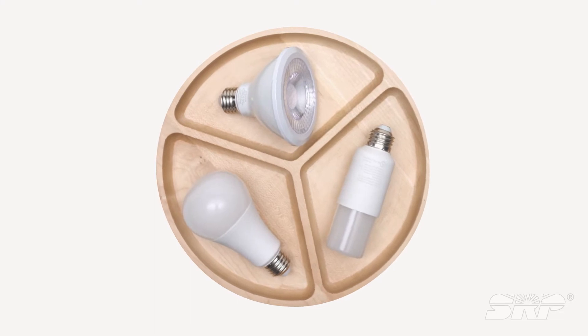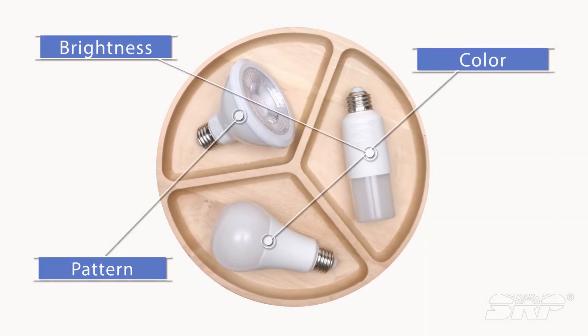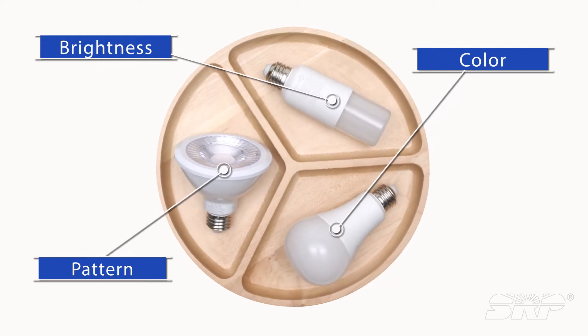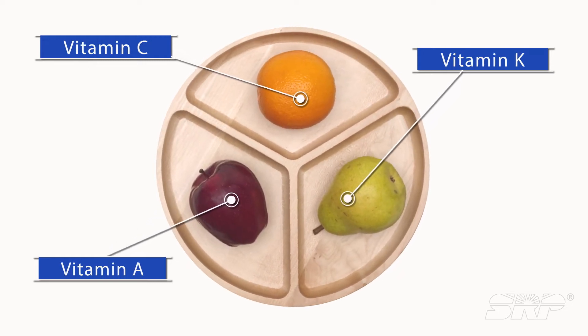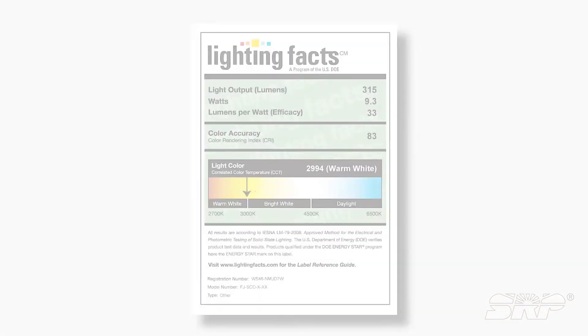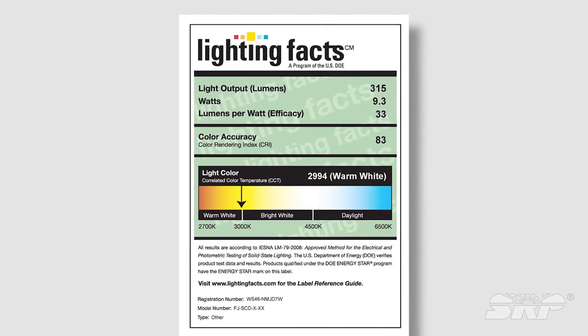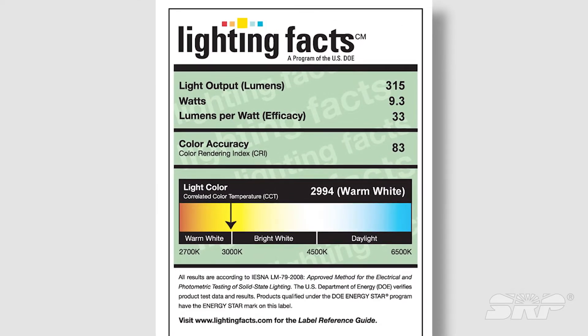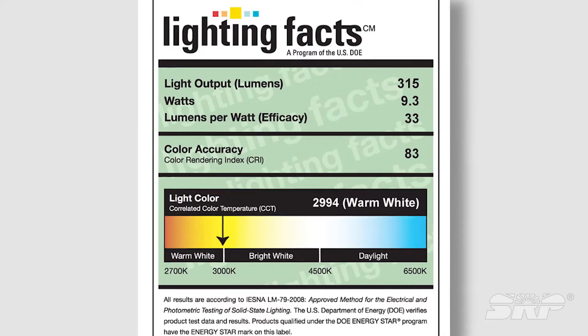There are many choices when it comes to light bulbs, and while each one generates light, each one is very different — like fruit, each one provides nutrients but different nutrients that fuel us in different ways. An LED label looks like this, similar to a nutrition facts label on packaged food, and it offers just as much helpful information.